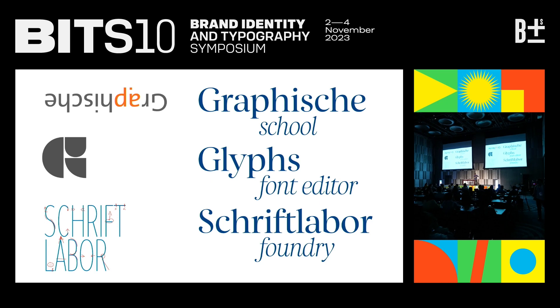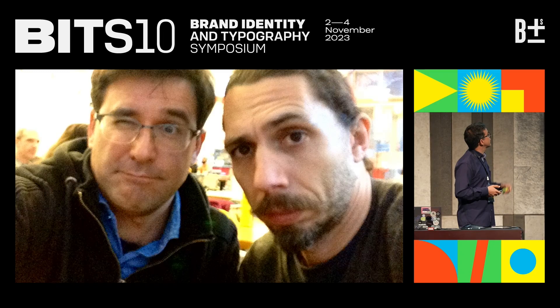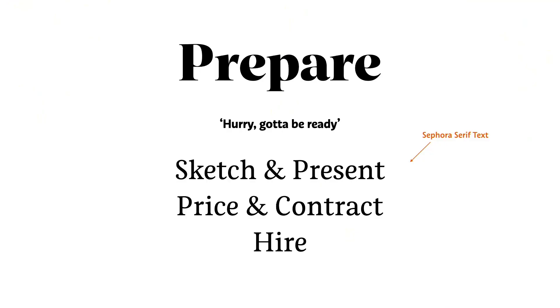Flashback to 2014. Schriftlabor did not exist yet as a foundry, and I got a call from this guy, Matteo Bologna. Some of you know him — he used to be the president of the TDC in New York City, and he runs his own design studio, Mucca Design. He called me, with his Italian-American accent: 'Hey, listen. I just met the creative director of Sephora. They want to do a font.' And this was my first project as a foundry.